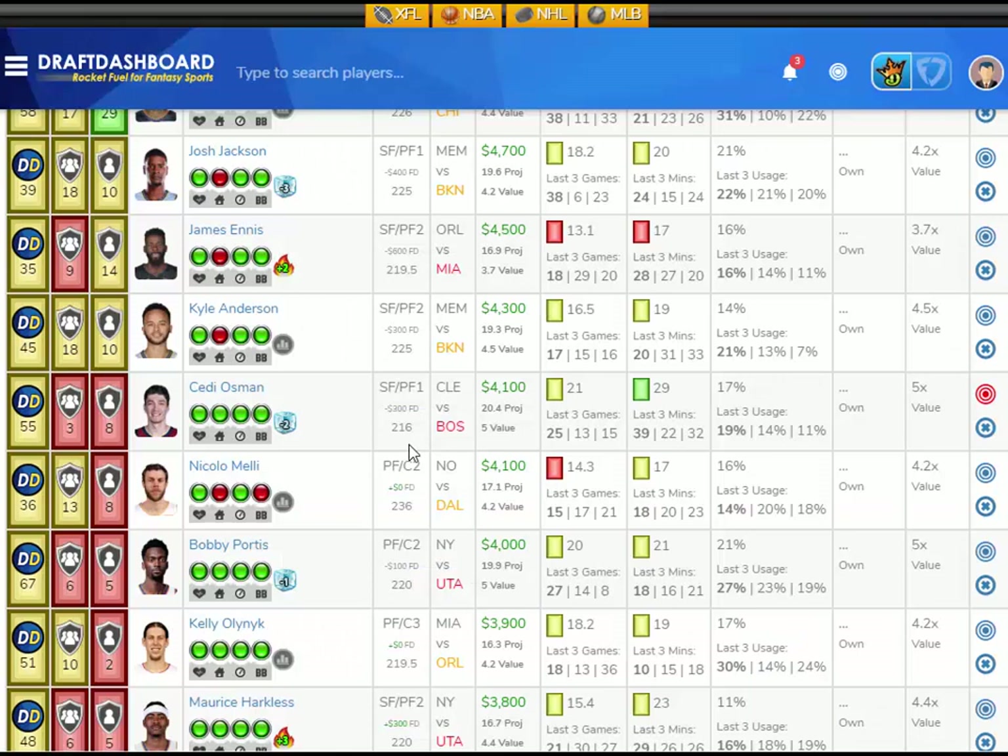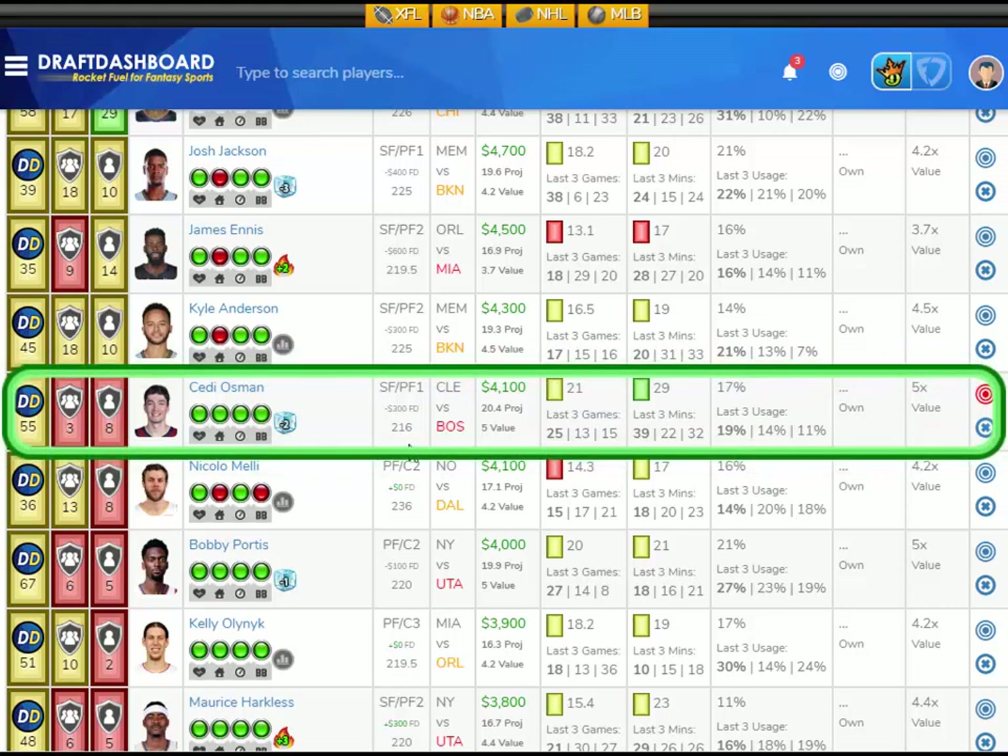At the power forward position, I'm going to give you another value play. Don't stack all these value guys in your lineup — pick the one you like best, because they're not all going to hit. Value plays are risky — that's why they're low salary. I like Chetty Osman from the Cleveland Cavaliers playing the Boston Celtics, who have a good defense overall and have been good versus opposing power forwards. Chetty Osman has averaged 21 fantasy points per game on the season, playing an average of 29 minutes per game with a 17% usage rate. He scored 25 fantasy points last game in 39 minutes. He's projected at 20.4 fantasy points tonight — that's 5x value. He's $4,100 DraftKings salary and $300 less on FanDuel.